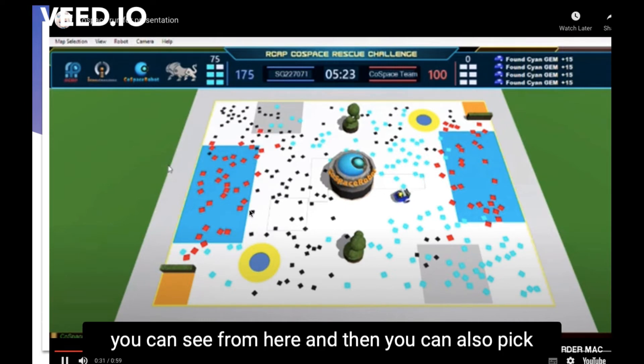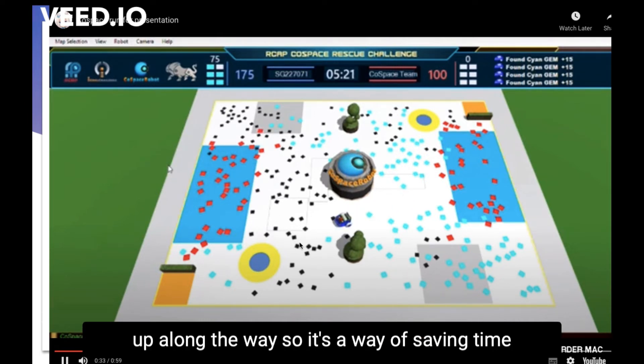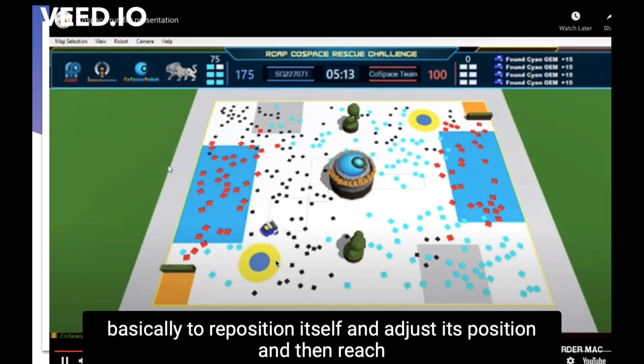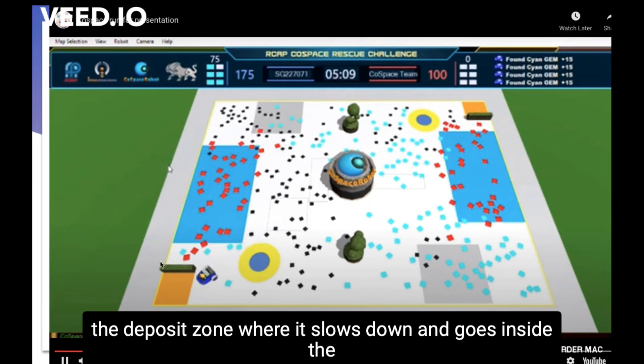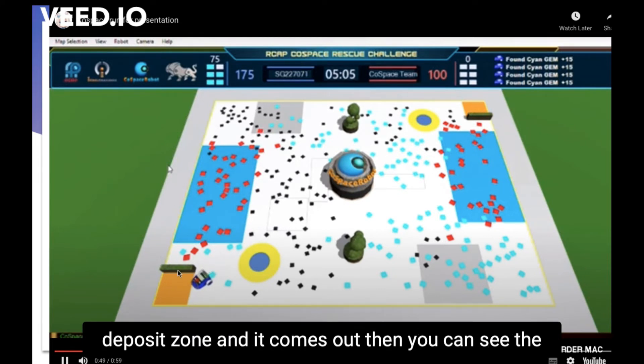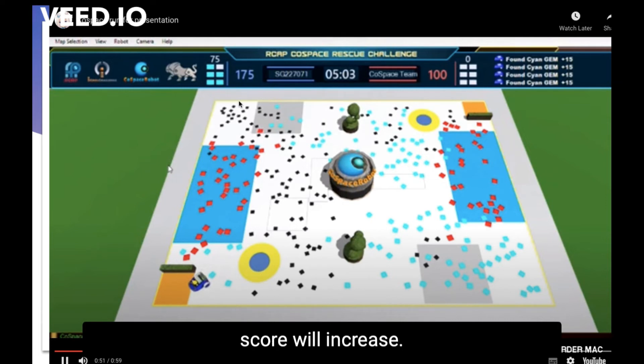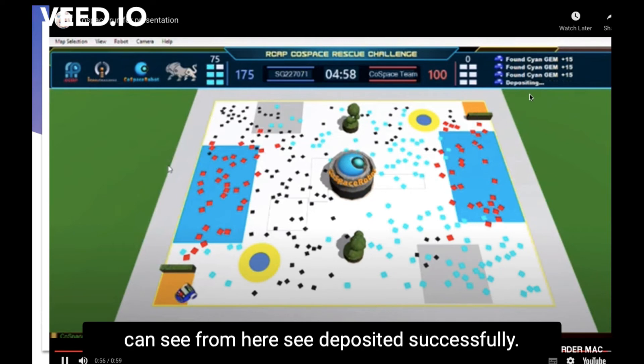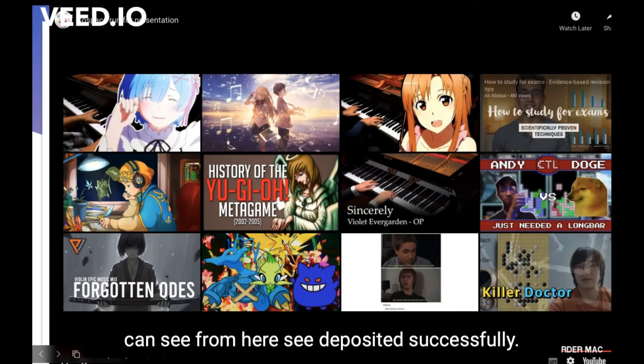It can also pick up objects along the way, which is a way of saving time. When it reaches the traps, it uses them to reposition and adjust its position, then reaches the deposit zone. It slows down, goes inside the deposit zone, comes out, and you can see the score increase — showing it has finished depositing successfully.